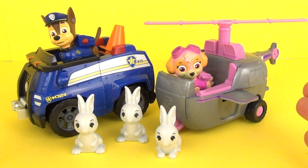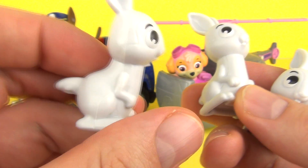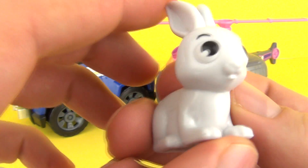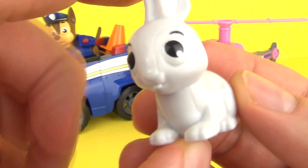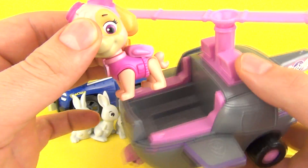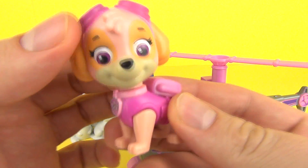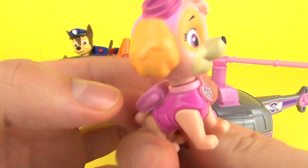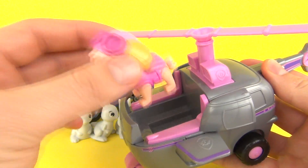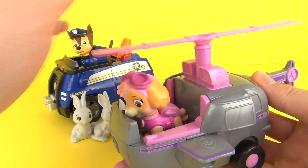Here is everything, guys - what an amazing looking set! We have three little bunny rabbits that you can use in your missions and save them. We have the amazing Sky - she is a separate figure and she does look amazing. She does come with her helicopter vehicle as well, and you can sit her in the front.